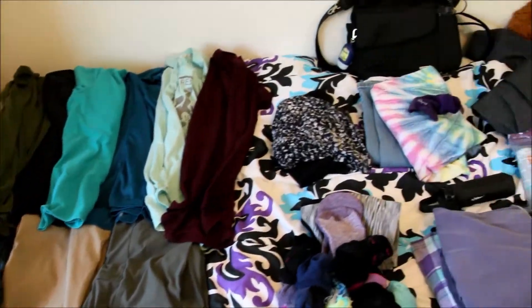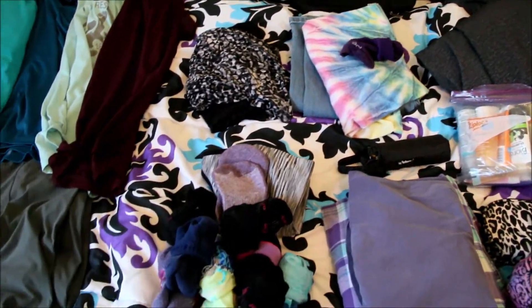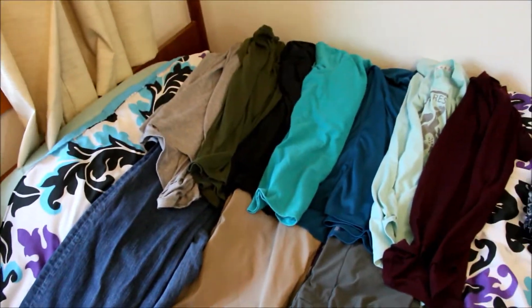Once you figure out how long you're going and what the weather is going to be like, I suggest to basically get out everything you're going to pack before you even pack any of it. So that's what I have done over here on my bed. I'll kind of walk you guys through that and show you what I plan on taking.